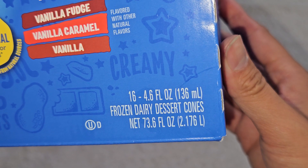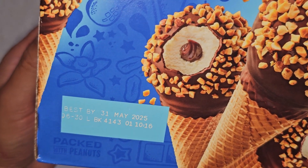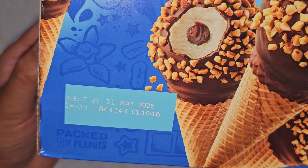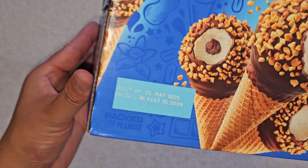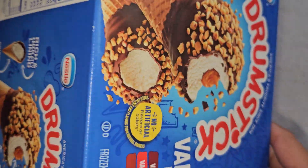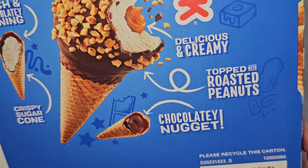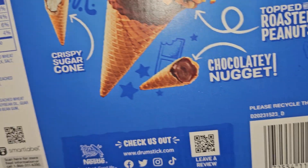16, 4.6 fluid ounce cones — 136 milliliters. Frozen dairy dessert cones, net 73.6 fluid ounces, 2.176 liters. Best Buy date: May 31st, 2025. This was purchased end of August 2024, so that's about nine months. You can hear them rolling around in there. It has a rich chocolatey lining, which helps prevent it from getting stale. Toasted with roasted peanuts — if you're allergic, obviously don't eat that. Chocolatey nugget, crispy sugar cone.